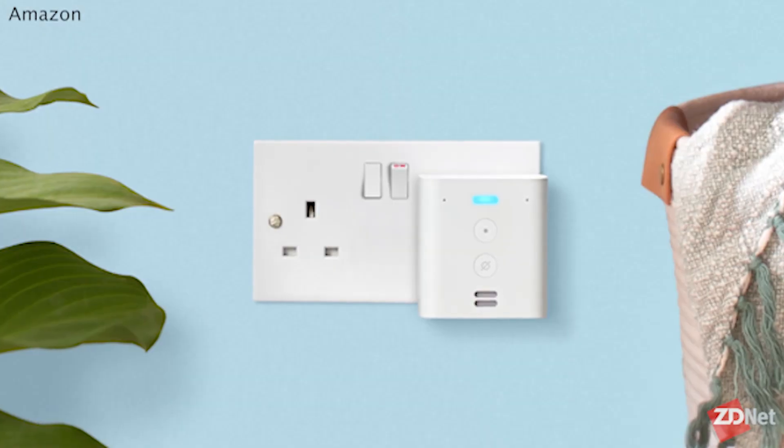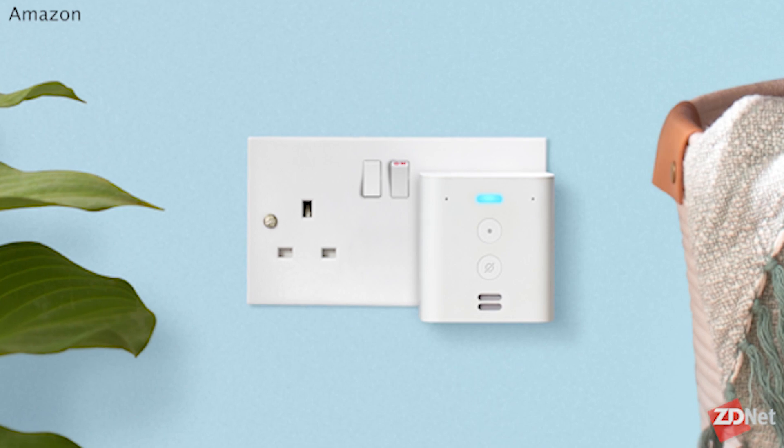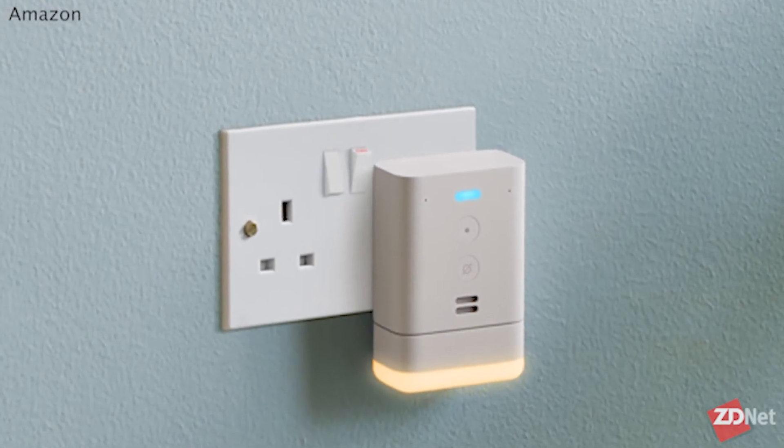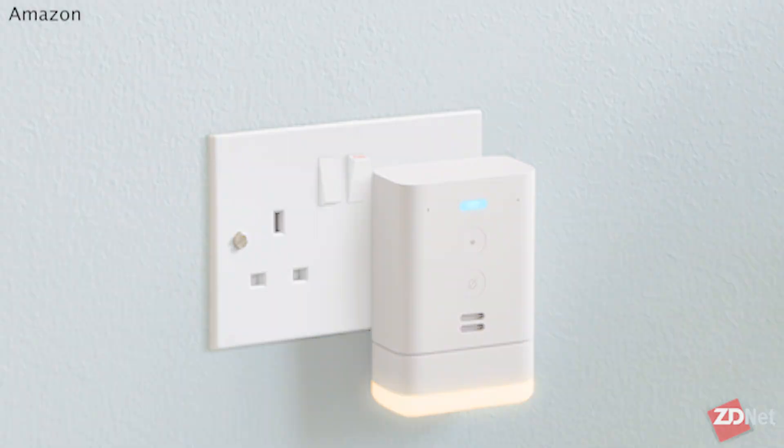There are also completely brand new products we've never seen before. There's something called the Echo Flex, which is kind of like a smart plug but with Echo built into it — a built-in speaker, microphone, a little LED light, and wireless accessories it can talk to. It's very small, just goes right into your outlet, and adds Alexa anywhere in your house.